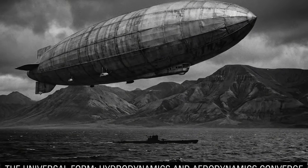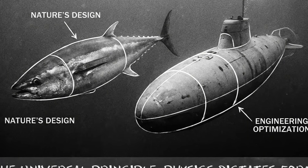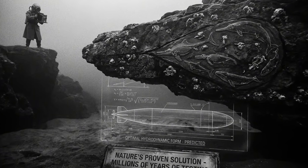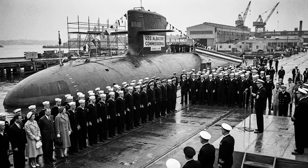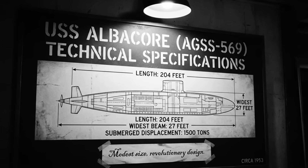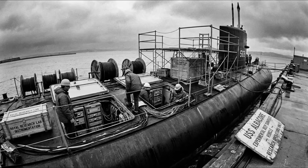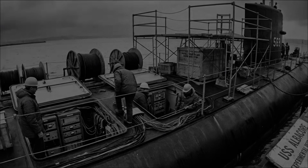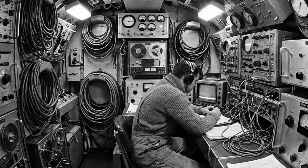USS Albacore was commissioned on August 5th, 1953, with a single experimental mission: validate the teardrop hull concept. She was 204 feet long, 27 feet at her widest beam, displaced 1,500 tons submerged. She carried no weapons, no combat systems, no operational equipment beyond what was needed for testing. Her interior was packed with instrumentation — pressure sensors, acoustic monitors, strain gauges, hydrodynamic measurement devices. Every square foot of hull space that would normally house torpedoes or missiles was dedicated to collecting data about how the submarine moved through water.